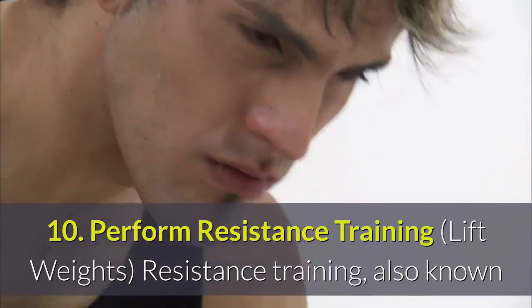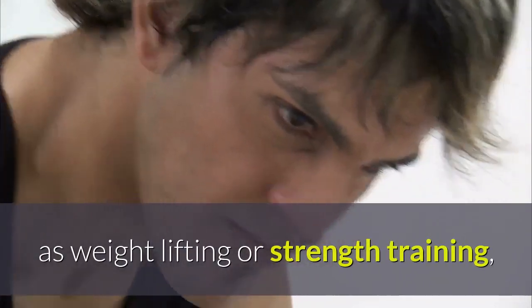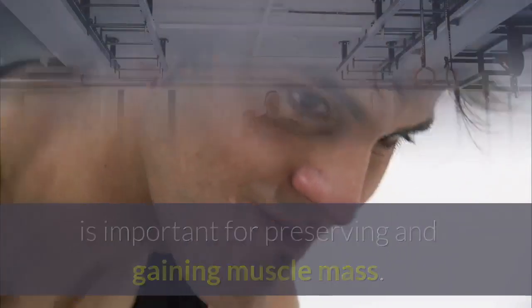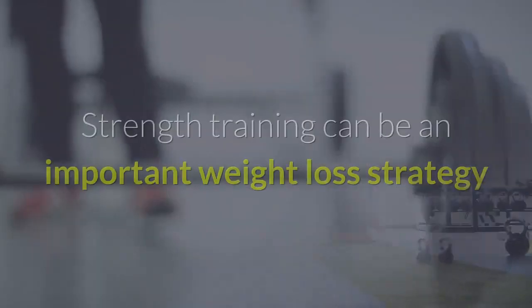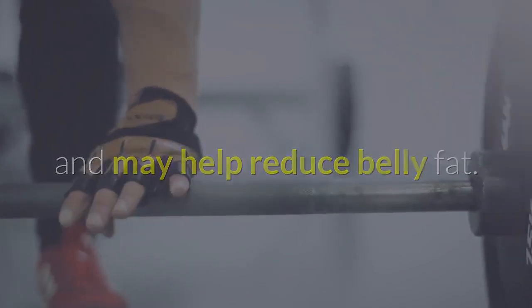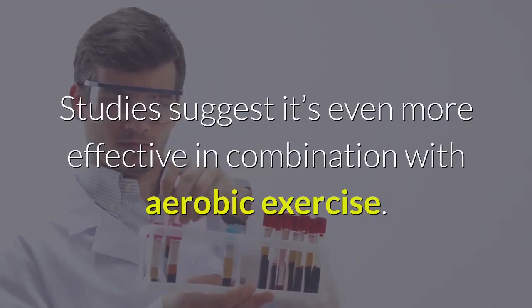10. Perform Resistance Training. Resistance training, also known as weight lifting or strength training, is important for preserving and gaining muscle mass. If you decide to start lifting weights, it's a good idea to get advice from a certified personal trainer. Strength training can be an important weight loss strategy and may help reduce belly fat. Studies suggest it's even more effective in combination with aerobic exercise.